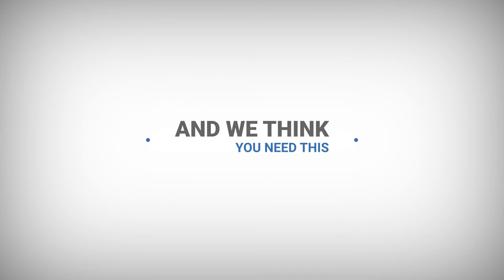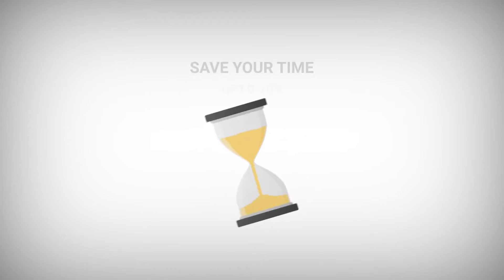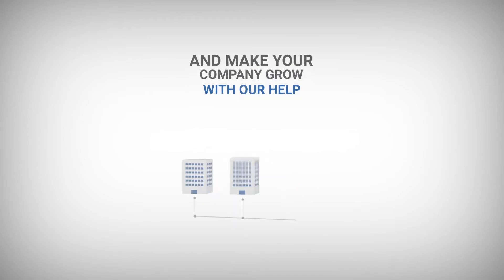Are you looking for a one-stop solution for GST compliance? Well, your search ends here. Presenting you a fully automated, all-in-one accounting solution that will save your precious time and also promote your business growth.